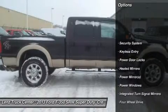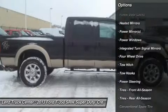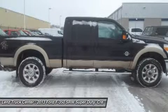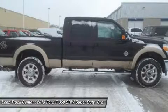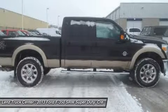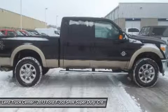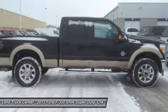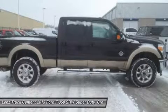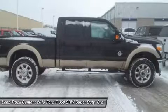3.55 Gear Ratio with Electronic Locking Differential, Towing Package with Receiver Hitch, Transmission Cooler and Wiring, Michelin LTX MS2 LT275-65R20 Tires, Factory Alloy Rims, Keyless Entry with Driver Side Door Code Entry, Factory Remote Start, Power Scope, Power Heated, Power Telescope, and Power Fold and Tow Power Mirrors with Built-In Directional Signals, Integrated Tow Command Electric Brake Controller.